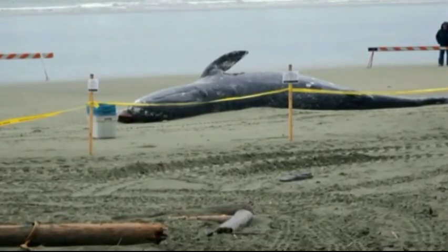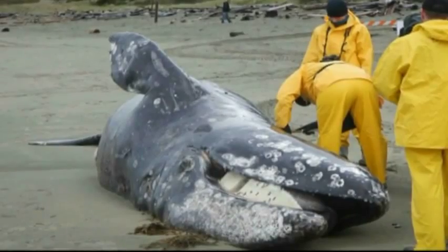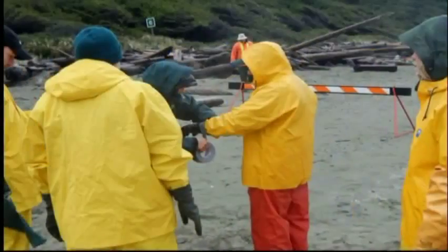That's what happened April 20th, when a nine-meter gray whale was found dead on Long Beach near Tofino. There's a lot of museums around the province, so we have a network of people — we all phone around to see who has the money, who has the time to prepare it. This one was very fortunate that we were able to pull out some funds to get it done for our collection.